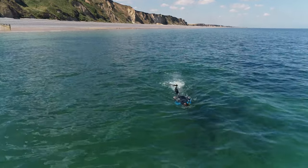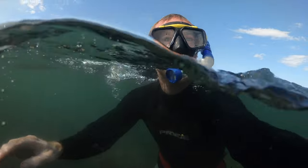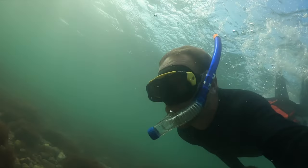For much of the area the chalk reef is within a stone's throw of the low water tideline, and is particularly close to shore at Sheringham. This makes it the perfect place to don a mask and snorkel and explore the reef.